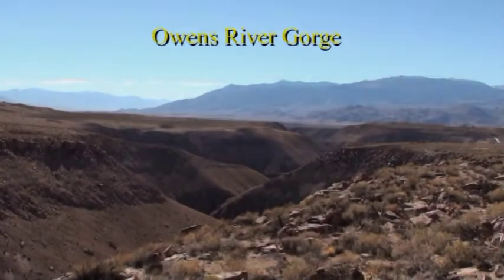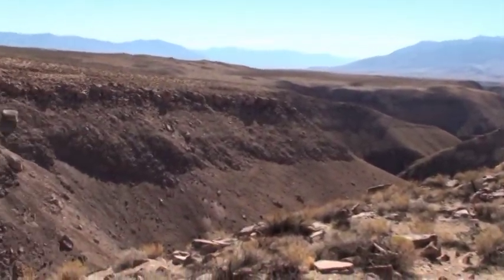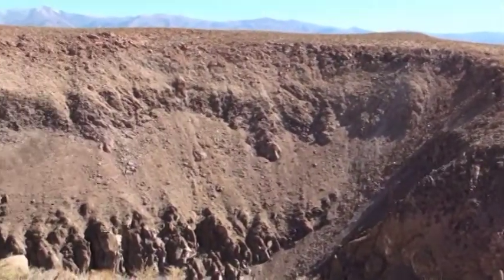This is the Owens River Gorge, which was carved over the last hundred thousand years and drained the entire lake that used to fill the caldera. It's all welded tuff.